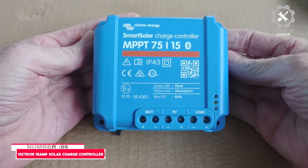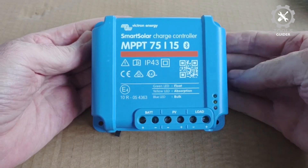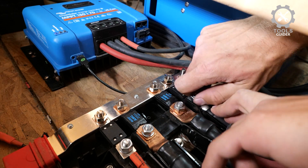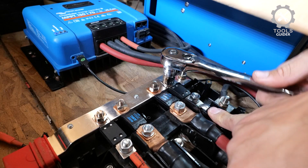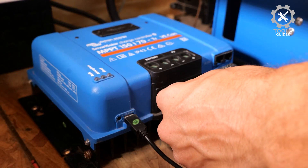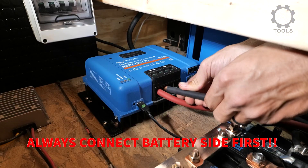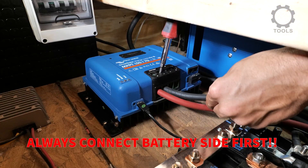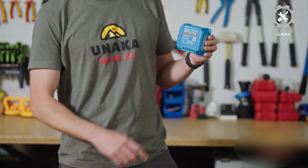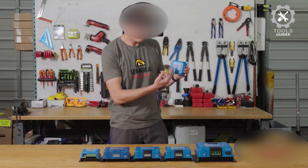Number 6: Victron 15 Amp Solar Charge Controller. The Victron Energy Smart Solar MPPT Solar Charge Controller is a cutting-edge solution for efficient solar charging. With intelligent MPPT technology, it ensures maximum power output from your solar panels, even when they are partially shaded. The controller optimizes battery longevity by using advanced charging algorithms and synchronized charging for multiple controllers. Connectivity is a key feature, as the Victron Connect app provides real-time data, 30-day performance history, and remote device configuration.